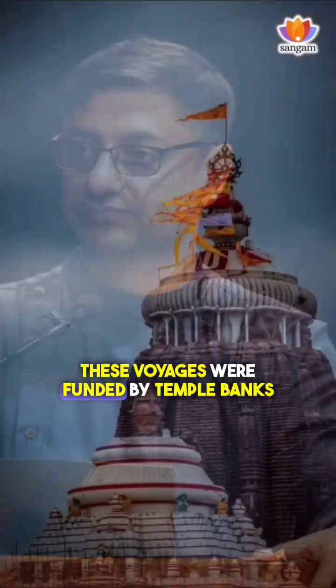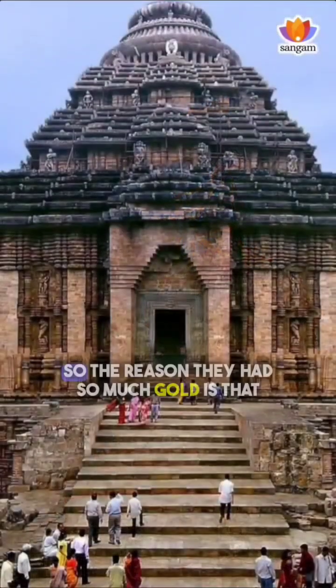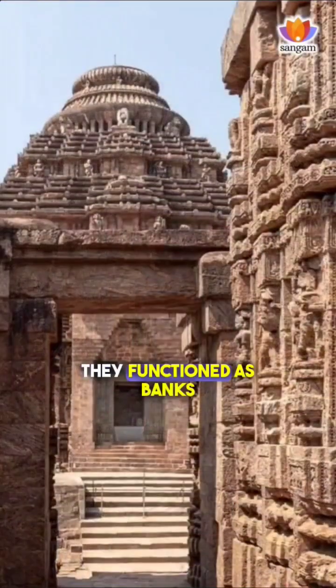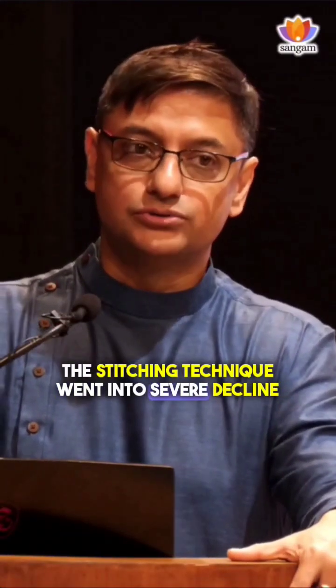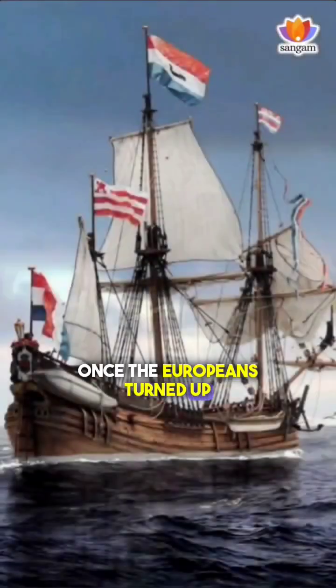These voyages were funded by temple banks. The reason they had so much gold is that they functioned as banks. The stitching technique went into severe decline once the Europeans turned up.